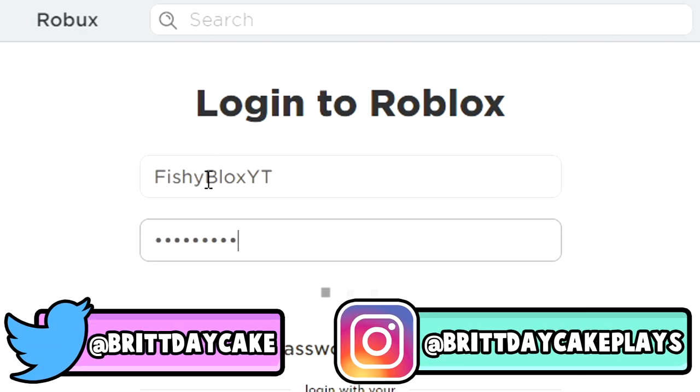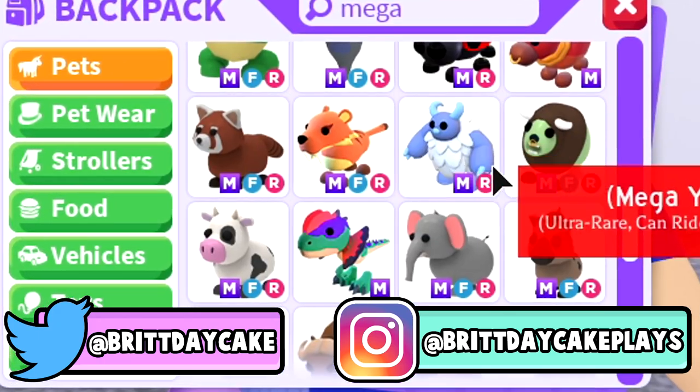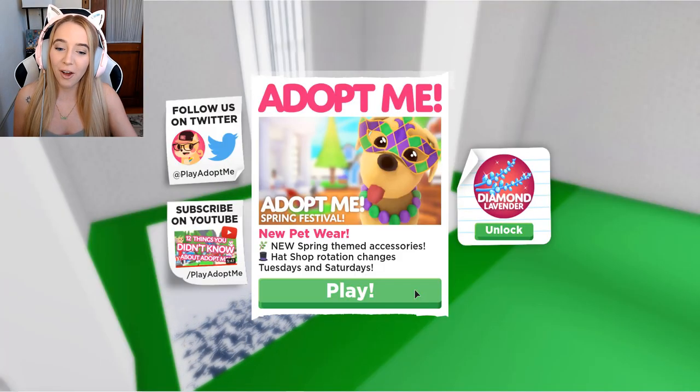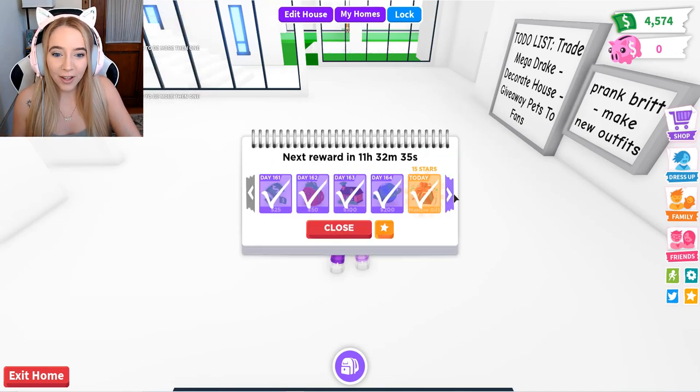In today's Roblox Adopt Me video, I hack into my best friend FishyBlox's Roblox account and you won't believe the things that I found and the things that I changed. Hey, what is up everyone, welcome back to my channel. So as you guys heard from the intro, we are in FishyBlox's account — I can't believe it.